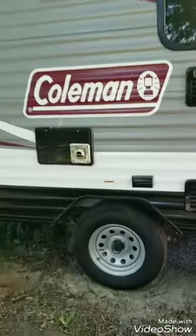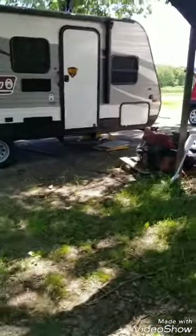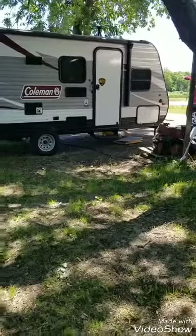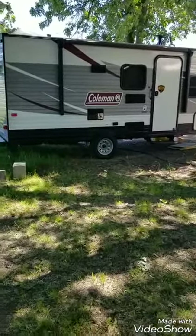I'm just going to stand out here so you can get an idea of how long it is. It's not a big camper — it's the perfect size for our family. We're a family of four. We're just starting out, getting used to camping.